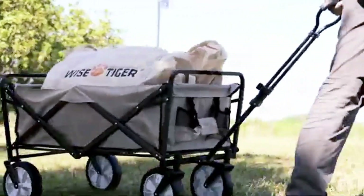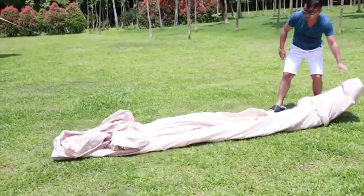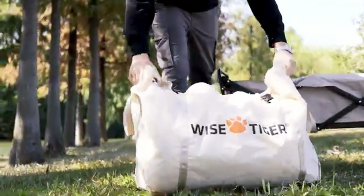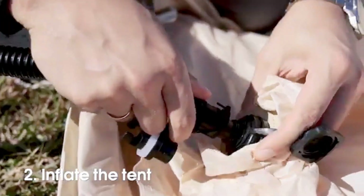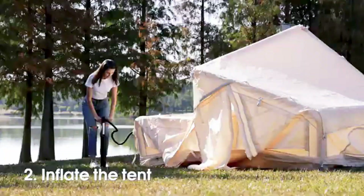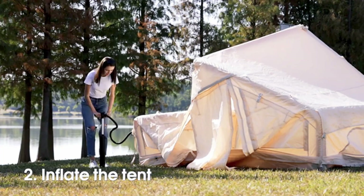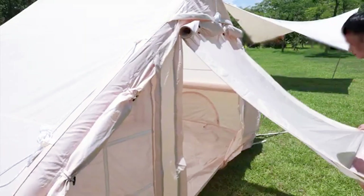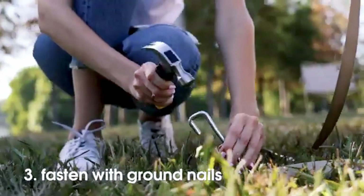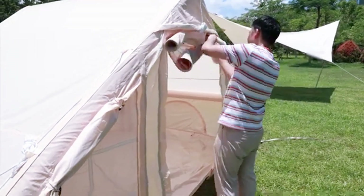The Wise Tiger Tent is designed for hassle-free camping with a quick and easy setup. No tools required — just pump, inflate, and secure the corners, and you're done in 5 minutes, all by yourself. Got caught in the rain? No problem. This tent's waterproof design with durable double-sealed seams and strong zippers keeps you dry even in heavy downpours. While it's super simple to use, it doesn't skimp on quality, built with tough, water-resistant materials that stand up to the elements.